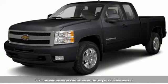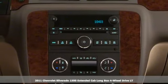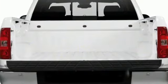It's a 2011 Chevrolet Silverado 1500, projecting strength and durability and built to back it up. This Silverado 1500 is definitely one book you can judge by its cover.